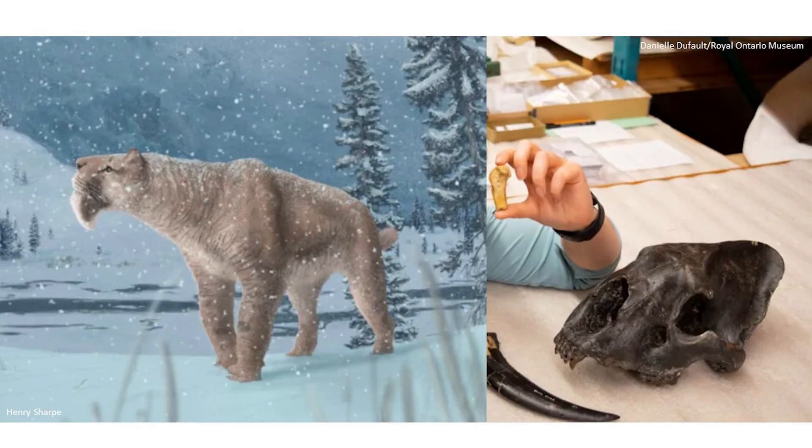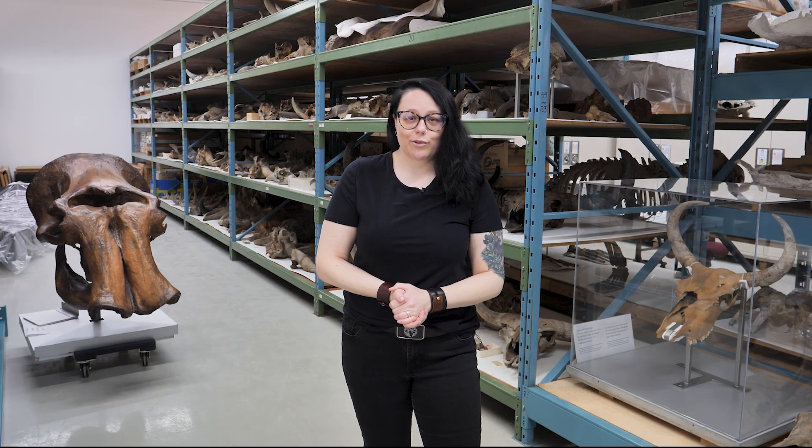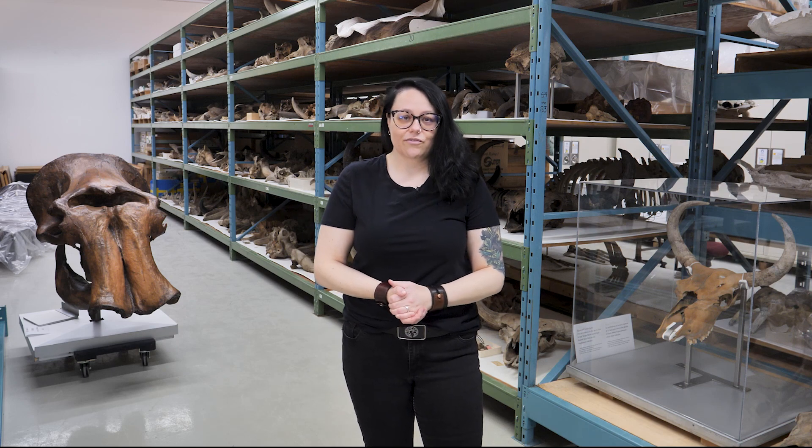Recently, graduate student of University of Toronto and incoming postdoctoral fellow at the CMN, Ashley Reynolds, discovered the remains of Smilodon in Medicine Hat, Alberta. Prior to this discovery, it was a mystery as to why Smilodon did not occur in Canada. It was Ashley's excellent skills with identifying cats from their post-cranial bones that enabled such an amazing discovery.